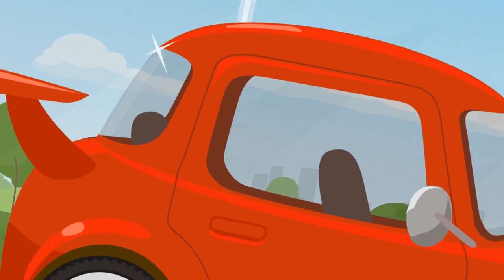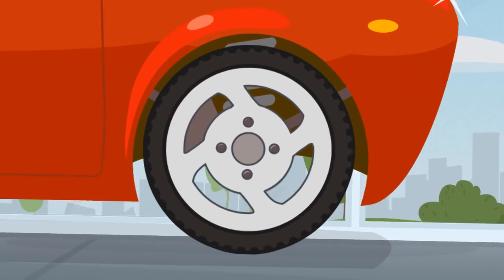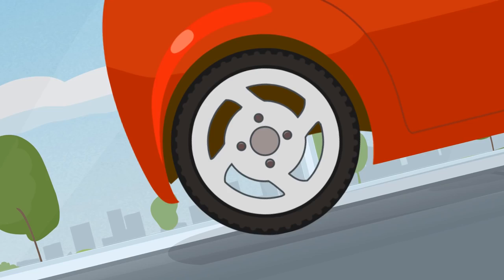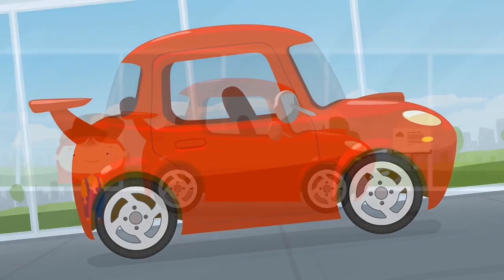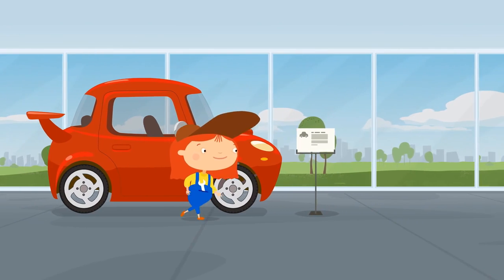This is a sports car. It's very fast, but it's a racing car, not a work car. Dr. McWheely, let's continue.